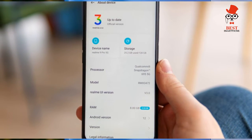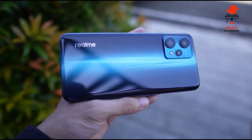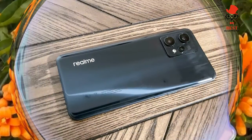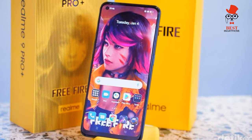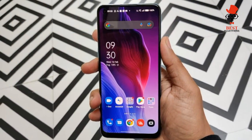The 9 Pro Plus features a 6.43-inch AMOLED display with a refresh rate of up to 90Hz. You can opt to use it on the high refresh rate, drop down to 60Hz, or use auto select to balance performance and battery life. The in-display fingerprint sensor is decent.